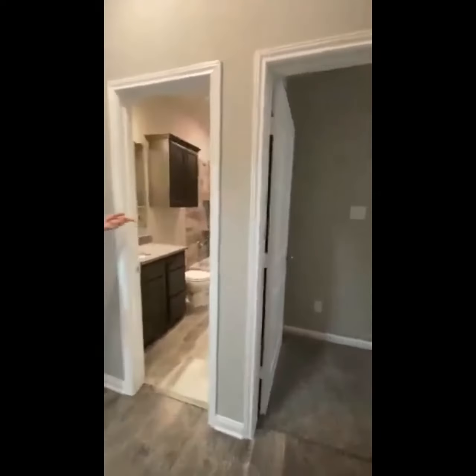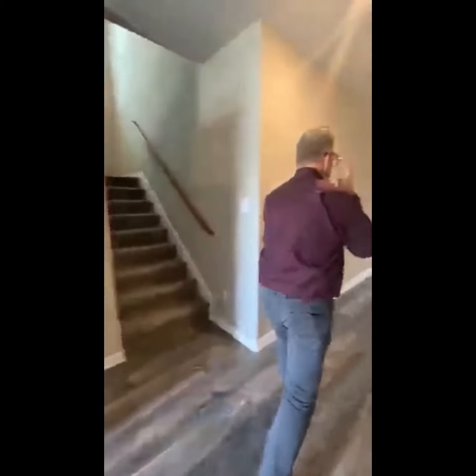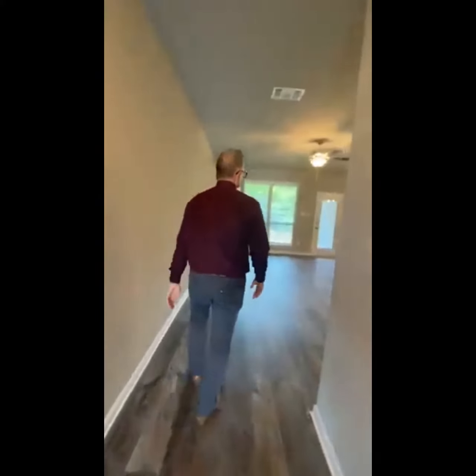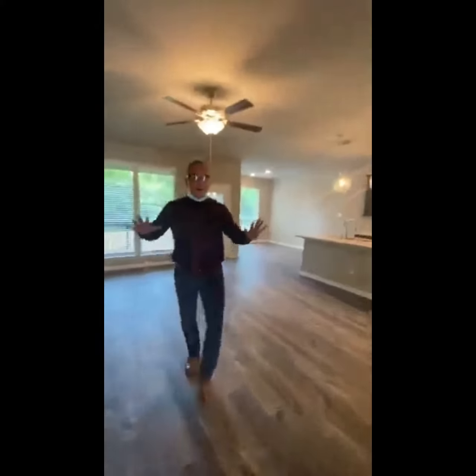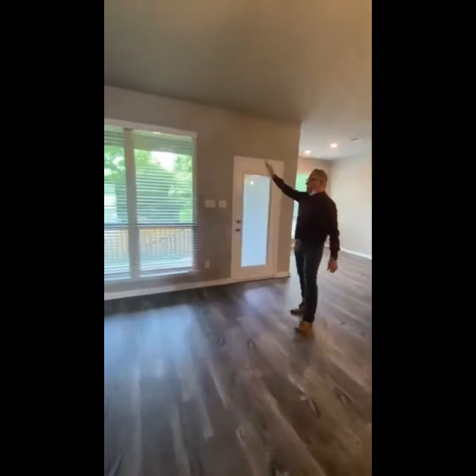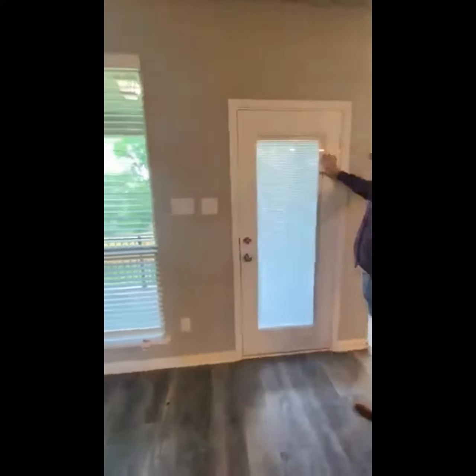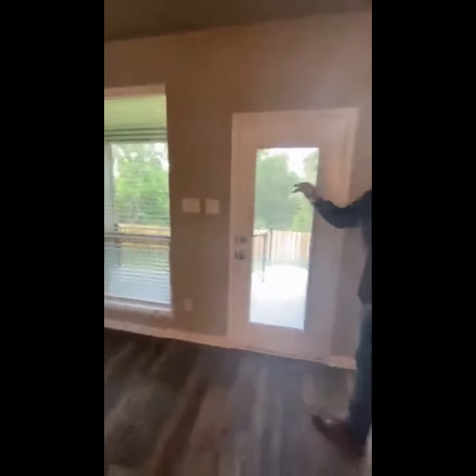As you come back through the hallway toward the kitchen — nothing's better than an open floor plan with lots of living space and windows. As you notice, they're almost floor to ceiling. I haven't seen many builders that do that. And the blinds — I'm obsessed with these — which makes me happy.